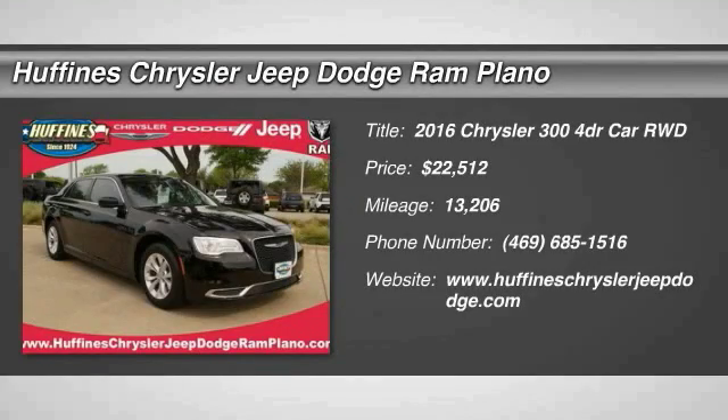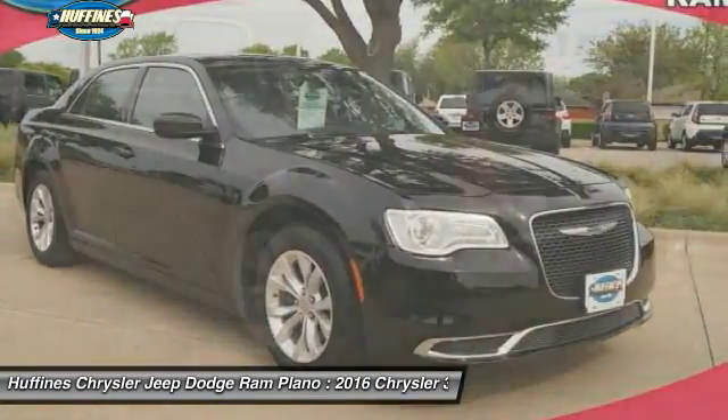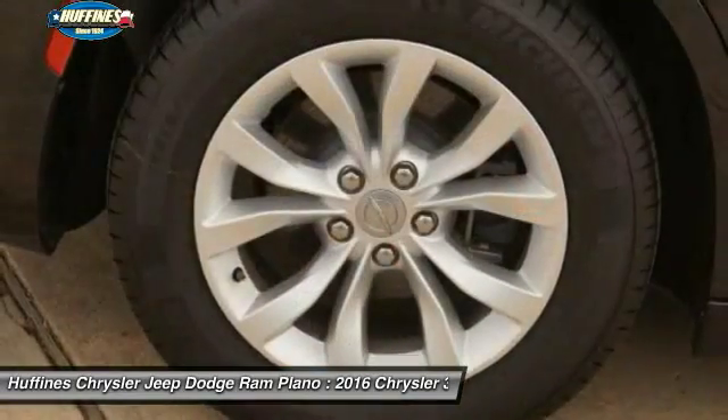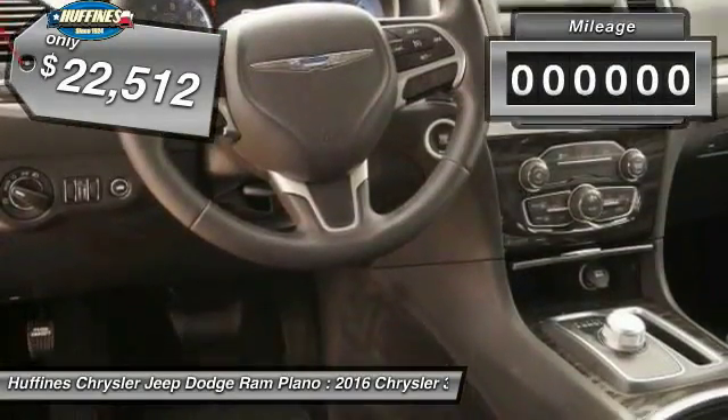The 2016 Chrysler 300. The Chrysler 300 combines sport and luxury in one unique and powerful package. If you're looking for elegance and performance, the 300 delivers and is priced below $25,000.